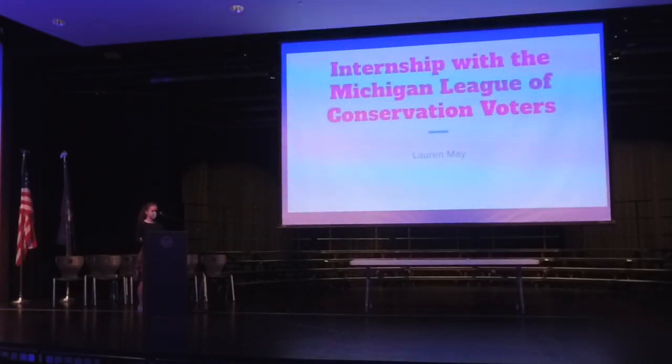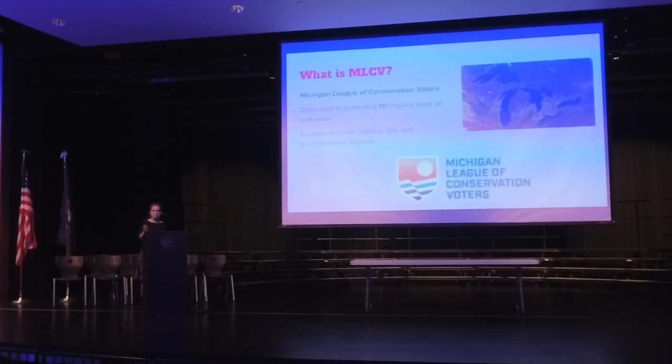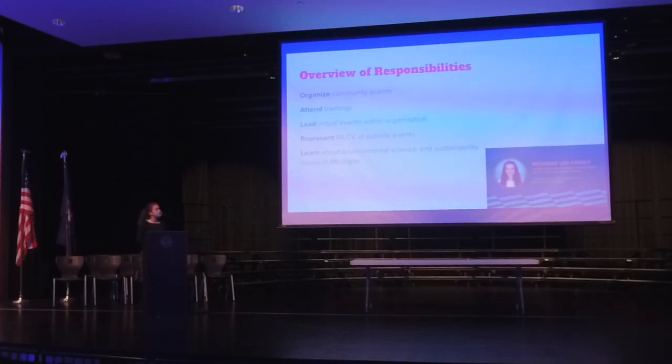I did my internship at the Michigan League of Conservation Voters. MLCV is an organization that wants to protect Michigan's land, air, and water, and they do this through political outreach on the state and local level, as well as environmental science research and law. My responsibilities were very diverse — I did this internship virtually for three months. I started out organizing community events and eventually leading them, such as phone meetings, trainings, and town halls for people to learn more about environmental issues. I also attended trainings on environmental issues and sustainability here in Michigan, and represented MLCV at outside events such as a town hall with For Love of Water and other law organizations.